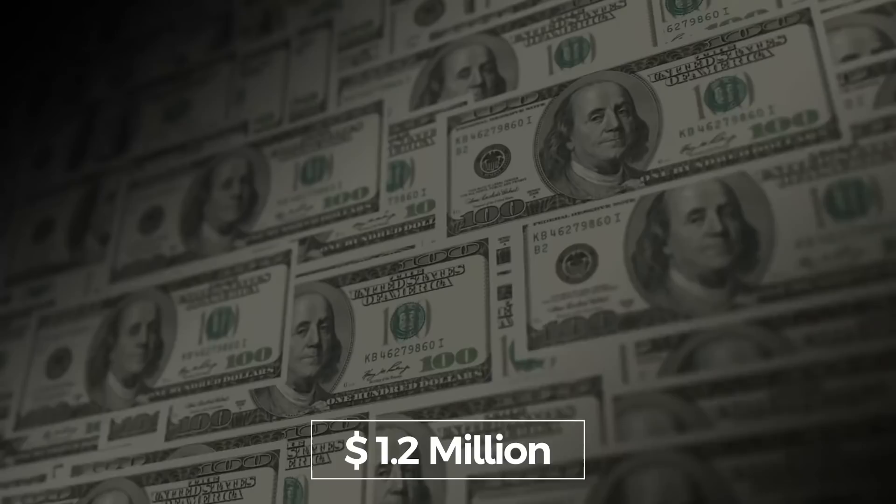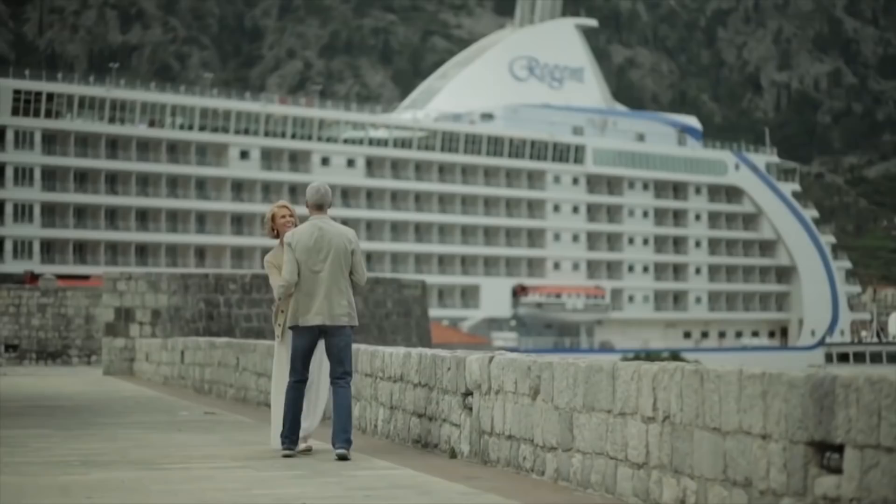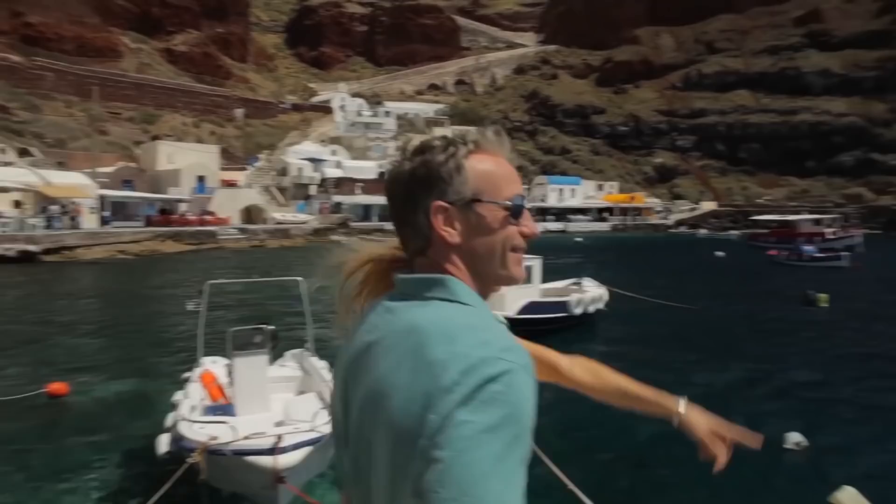That cost is for the most luxurious voyage this ship will ever take. The $1.2 million voyage on Seven Seas Explorer will sail in 2021 and will be a 123-day journey to 11 different countries. Every moment of those 123 days is planned, down to the flights and hotel stays.